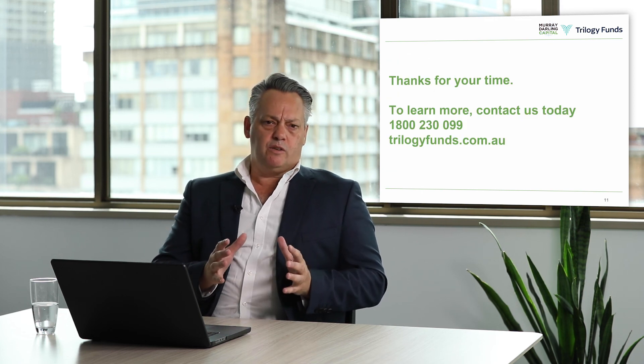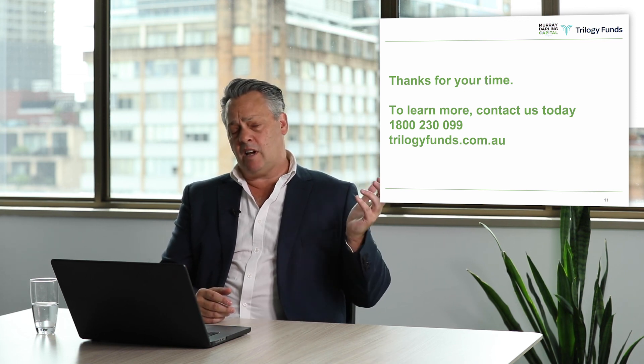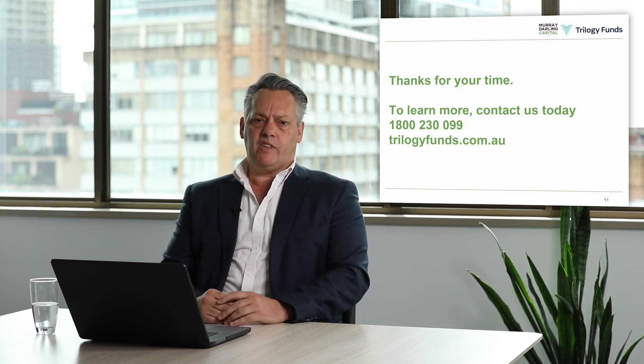Thank you for listening to our presentation. I really appreciate the time you've taken. If you've got any questions, please feel free to contact us on the number and the website shown, and we look forward to you investing in our fund. Thank you again.